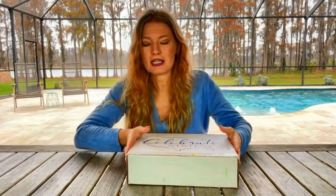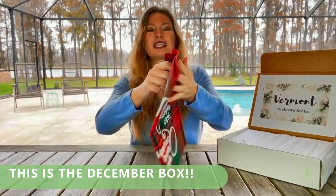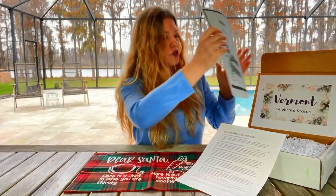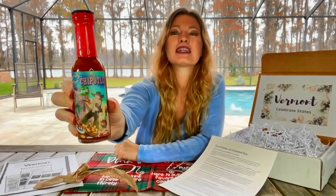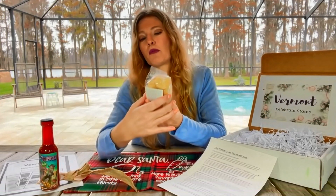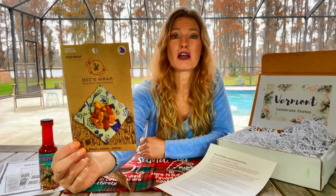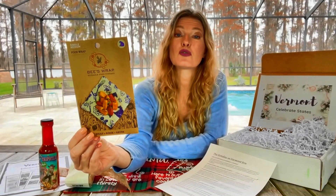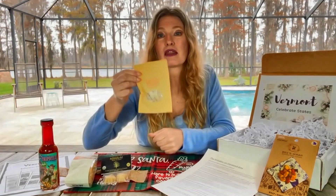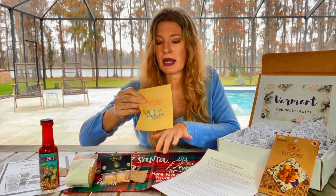I have Celebrate States with us today — a virtual vacation box, great for homeschoolers. Let's see which state we're visiting this month: Vermont. Dear Santa — oh, this is cute. Support local businesses. Here is our educational booklet. I can see the peppers in it. They're salted caramel cookies. I love anything reusable. I'm very curious to try this. It's organic and non-GMO. The maple almond sounds like a really great combination. It is a really fun box.